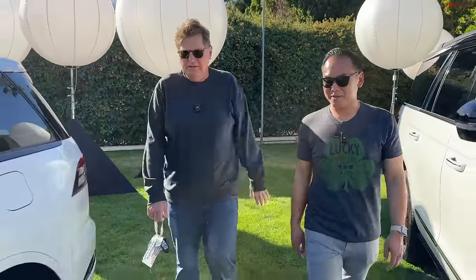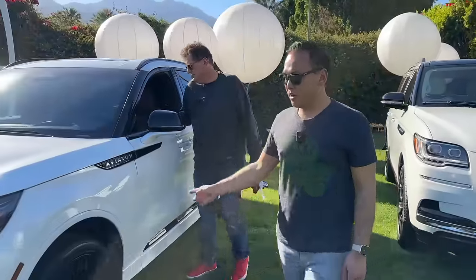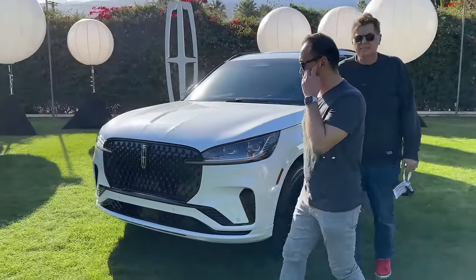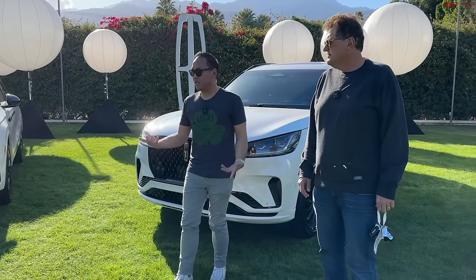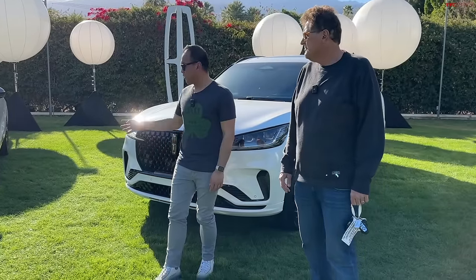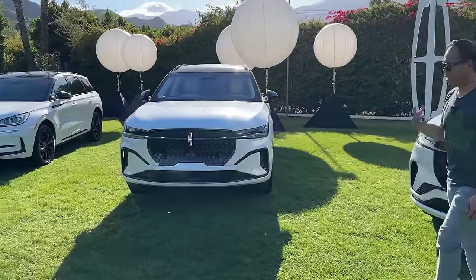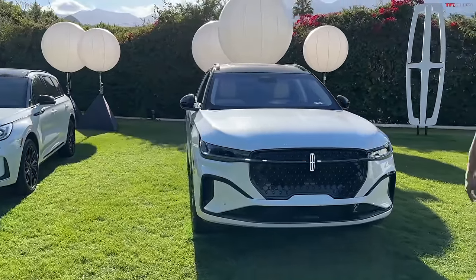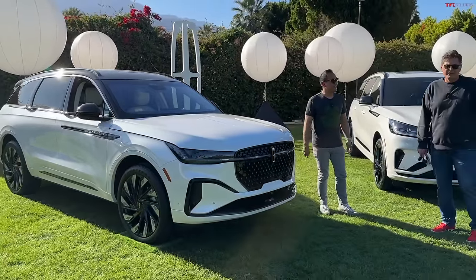Which of these would you buy if you wanted to stay within the Lincoln brand? No budget — unlimited money. Well, I've always been partial to the Aviator, but I'm really impressed with the new Nautilus. That screen is definitely a showstopper — kind of a game changer. It looks like a baby Aviator, it has the hybrid powertrain, and it's not a six-figure price tag like the Aviator or Navigator. So I probably would go with the Nautilus. For me, it's no doubt the Navigator.